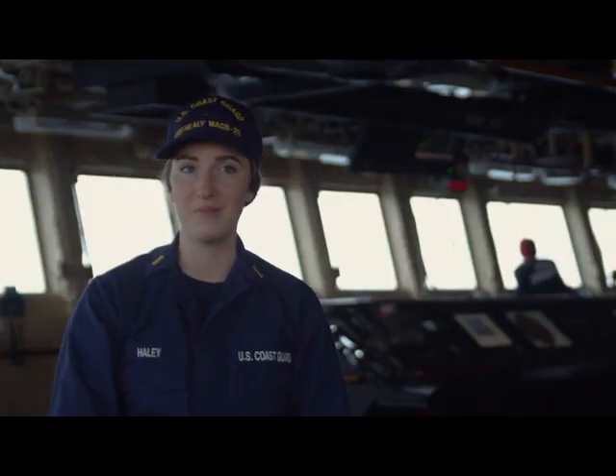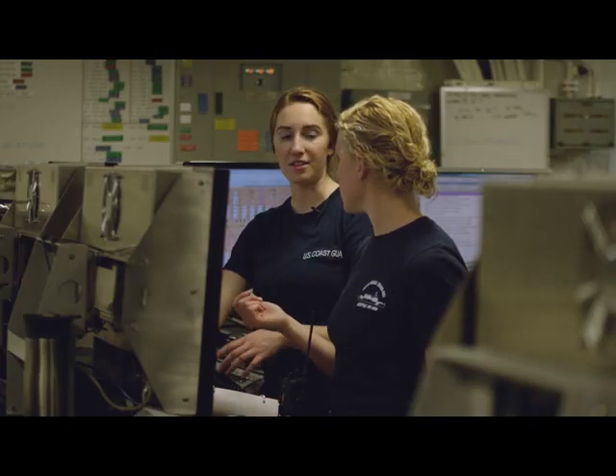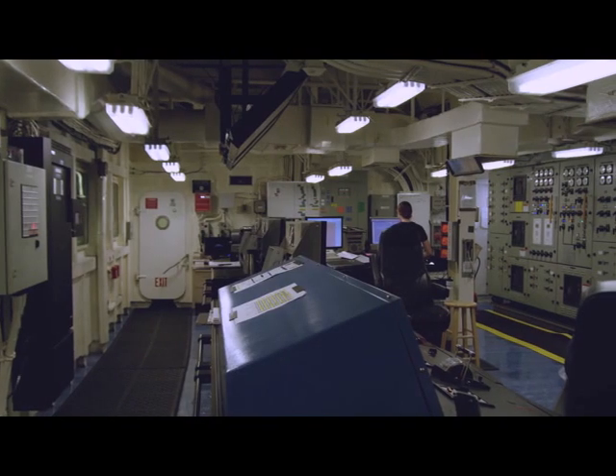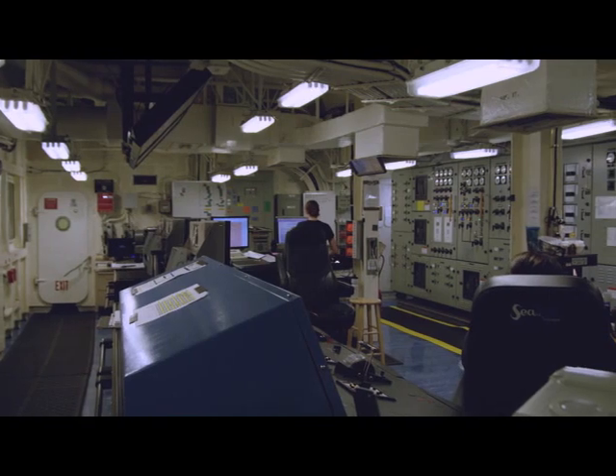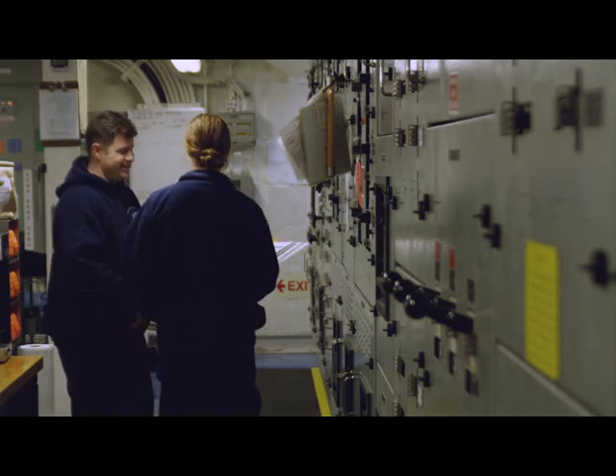In the engineering realm on Healey, there are two watchstanders at all times. You have a technician of the watch, responsible for conducting rounds of the ship, ensuring general safety, and always at the ready to perform initial actions for any casualty. The other watchstander is the engineer of the watch, which I just recently qualified in. The engineer of the watch is responsible for monitoring the entire engineering plant — monitoring alarms, sending your technician to check, and training new watchstanders joining the watch rotations.